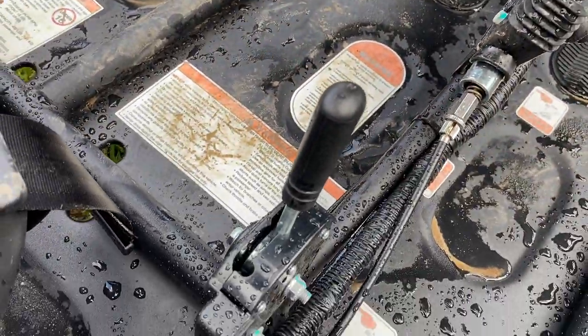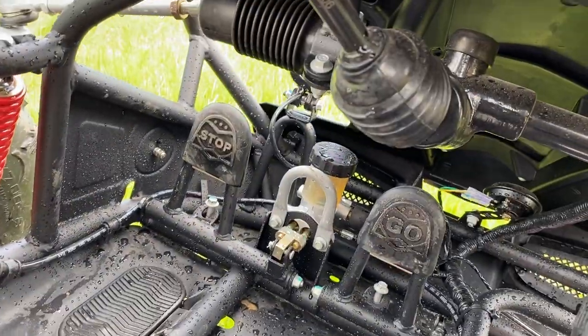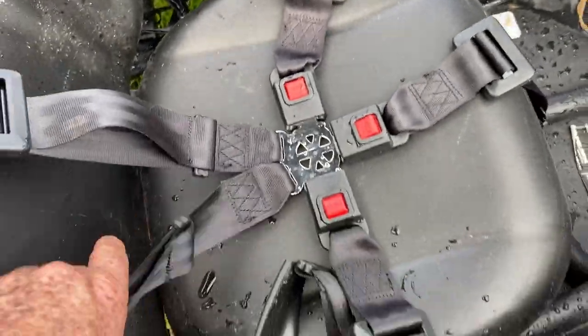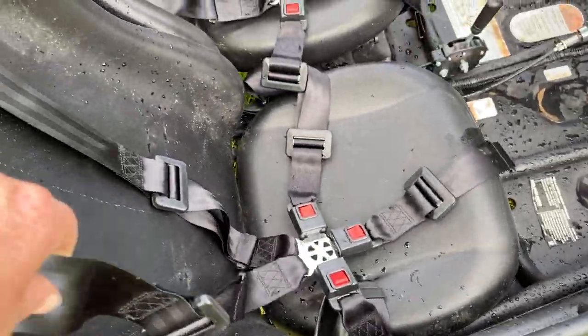There's your brake. Forward, reverse, and neutral right there. There's your gas and your brake. And then your five-point seatbelts.